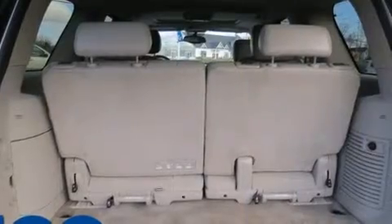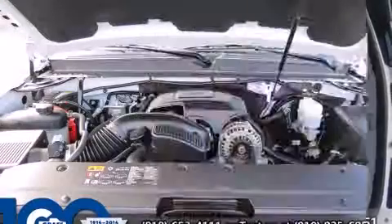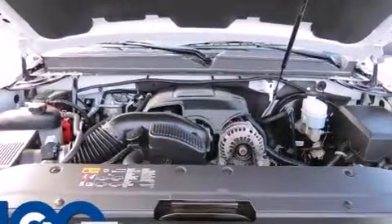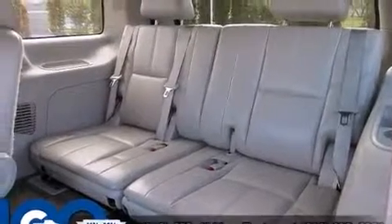It includes power seats, one-touch window functionality, a trailer hitch, and a split-folding rear seat. Features such as automatic climate control and leather upholstery prove that economical transportation does not need to be sparsely equipped.